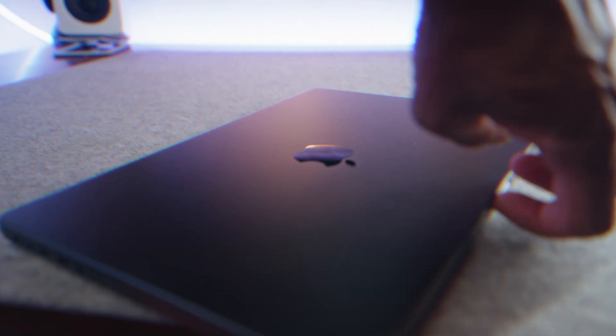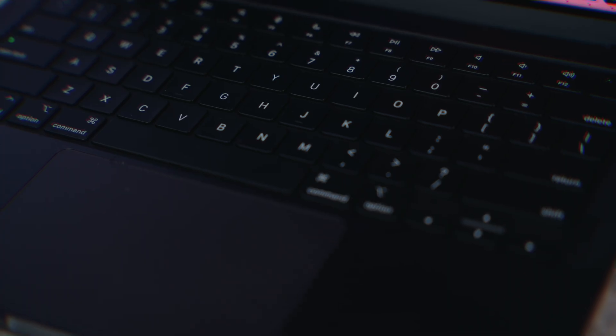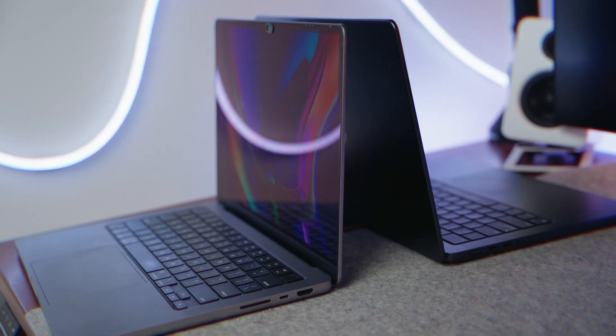Is this just an incremental upgrade or could the new M4 Pro actually redefine the MacBook Pro experience? Today, we're testing whether Apple's latest machine is a game changer or just a slight upgrade from the M1 Pro.